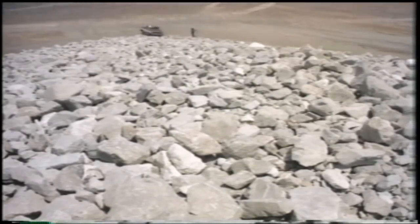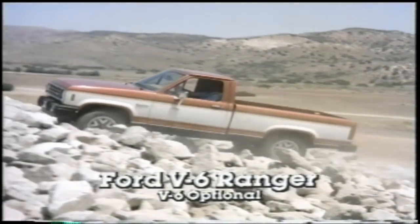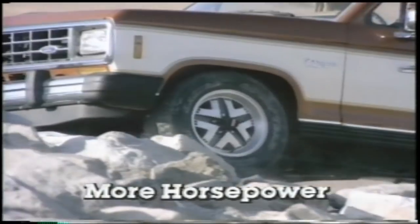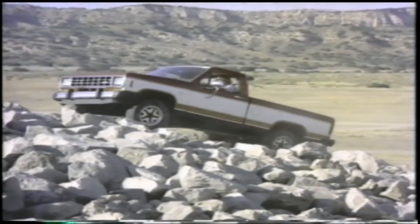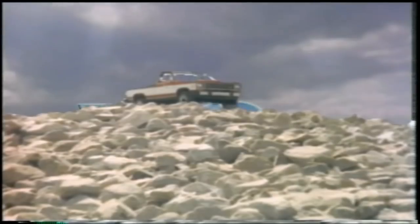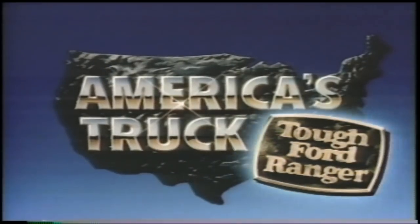Continuing its relentless climb to stay on top, Ford announces the new V6 Ranger. Ford's V6 Ranger has the most powerful V6 engine in any small pickup — more horsepower than Chevy's S10 pickup, more hill-climbing torque, too. And Ranger's V6 has the high technology of electronic engine controls. The new Ford V6 Ranger: the most powerful V6 in any small pickup, in two- or four-wheel drive. America's truck — tough Ford Ranger.